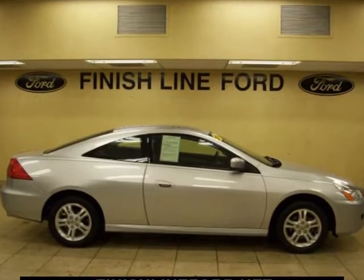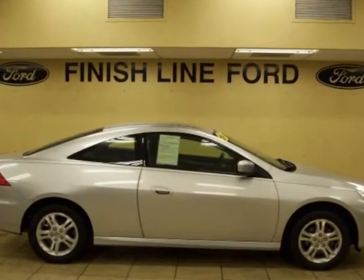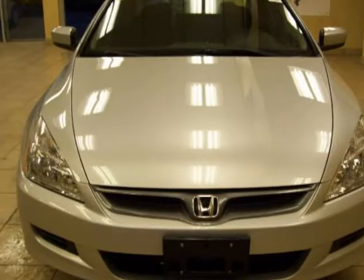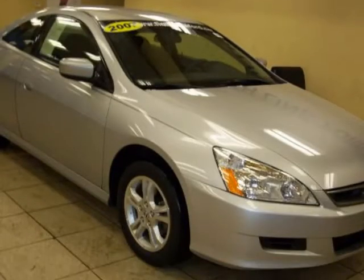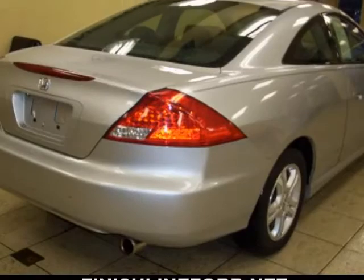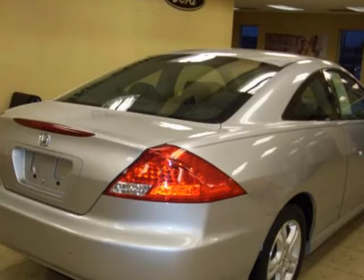Gas Miser. Fuel efficient gas saver. Thank you for taking the time to look at this terrific looking 2007 Honda Accord. This Accord would be so much happier at helping you save money on gas, instead of sitting here unappreciated on our lot. It's ready — come and get it.